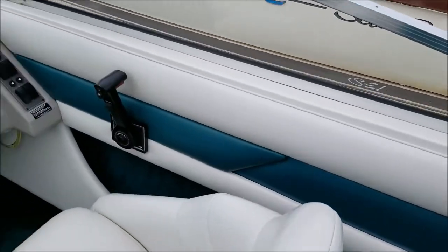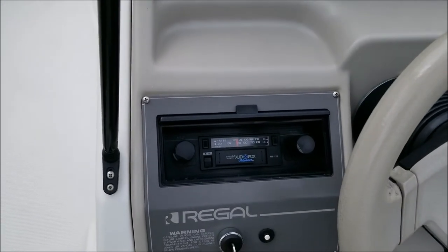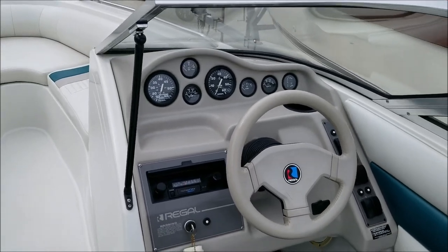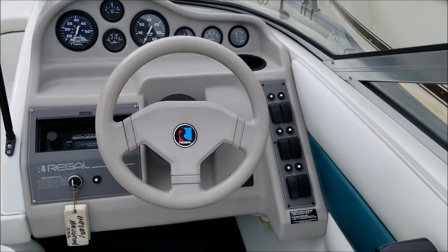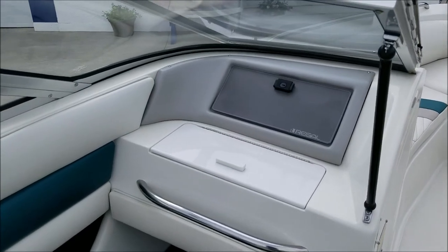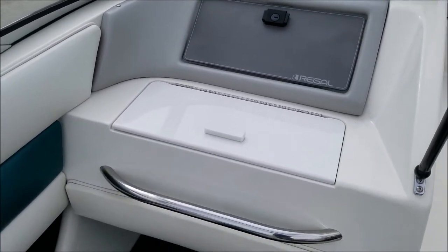As we spin around, you'll see it still has the original 1994 cassette player, which also works on AM/FM radio. It does have tilt steering, which is a nice feature. It also has an in-dash cooler just below the glove box — a cool feature that drains out the side of the boat.